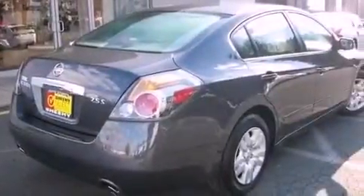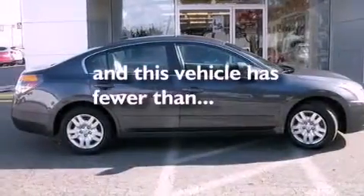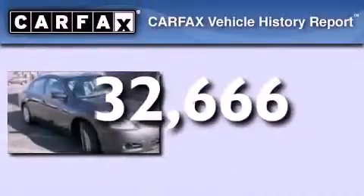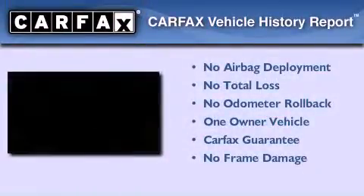Additional features include an anti-lock braking system, a passenger side airbag, air conditioning, and this vehicle has less than 33,000 miles. This Nissan has had only one owner and it qualifies for the Carfax buy-back guarantee.